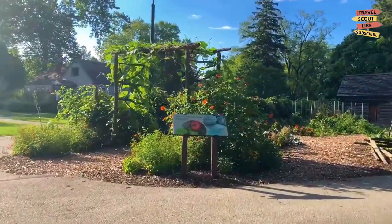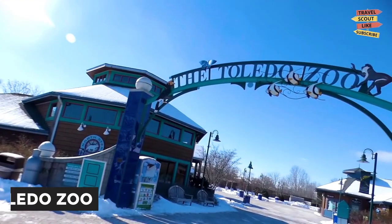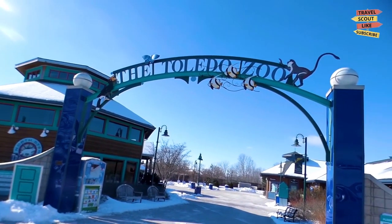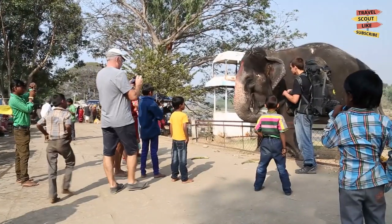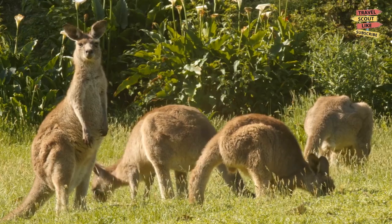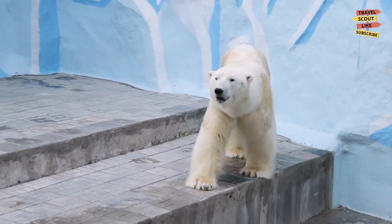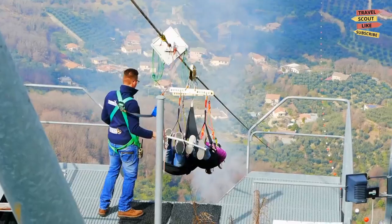Explore the Toledo Zoo. The Toledo Zoo is one of the best zoos in the country, with over 9,000 animals from around the world. Visitors can see everything from African elephants to Australian kangaroos and even a polar bear exhibit. The zoo also has several attractions, including a sky ride, a zip line, and a splash park.